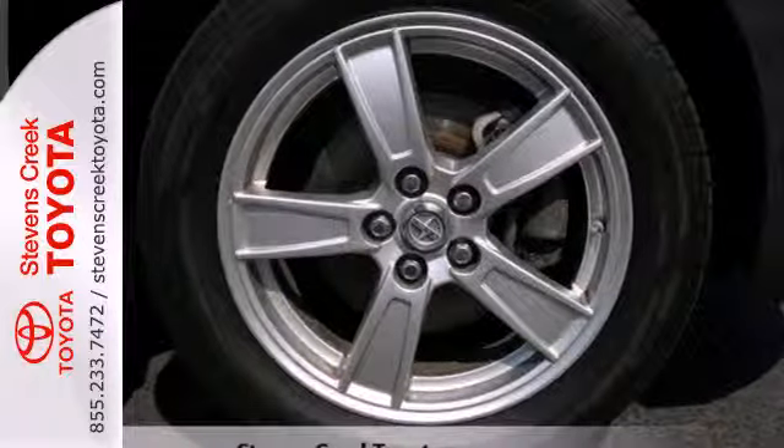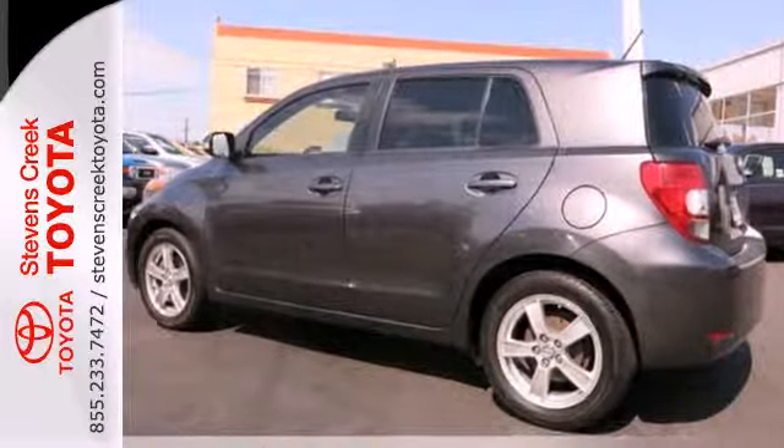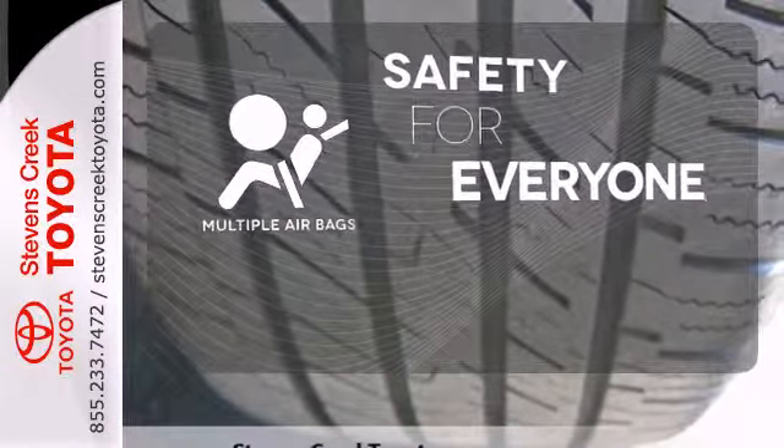And with 35.7 cubic feet of cargo space with the seats folded, you'll have plenty of storage for all your needs. Multiple airbags provide safety for everyone in those worst case scenarios.